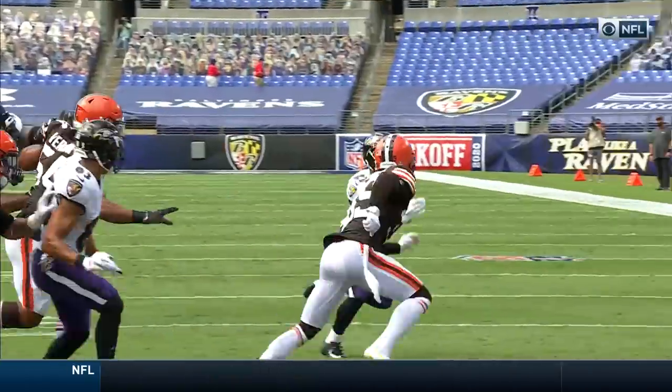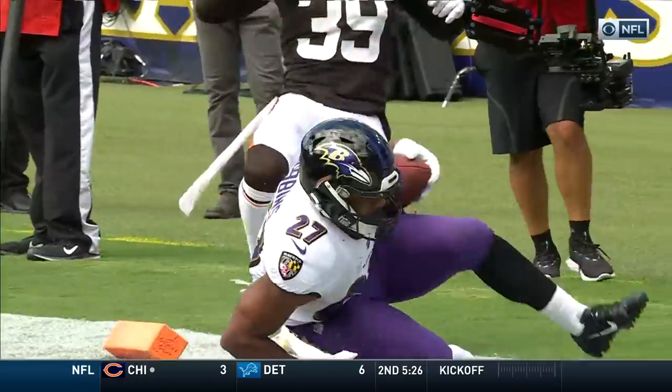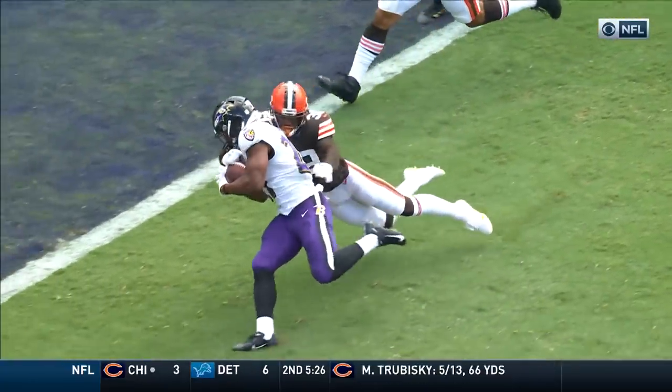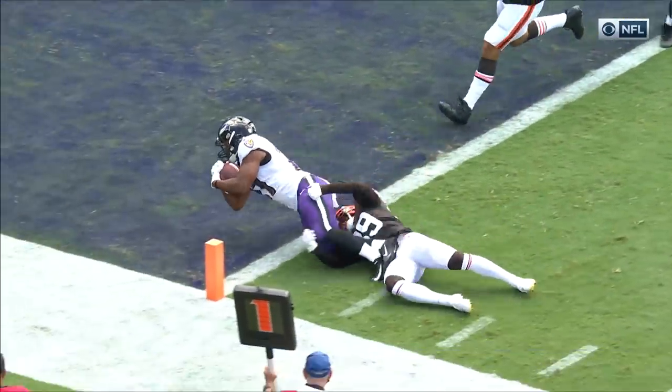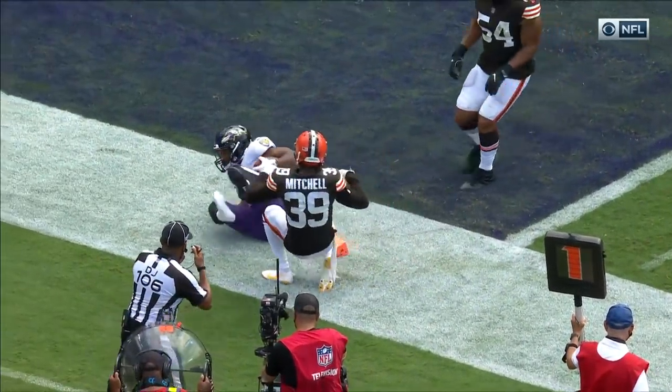You could kind of sense the flow going the other way, and then Dobbins — and you asked what he brings to the table. You see a little bit of that speed as well, getting to the corner. There's Terrence Mitchell trying to make the tackle, but Dobbins uses his strength to power his way into the end zone.